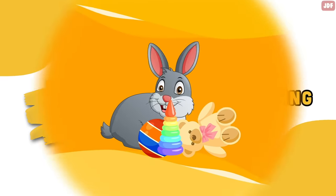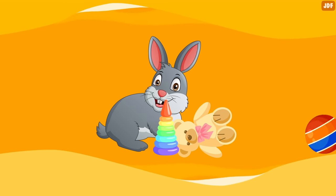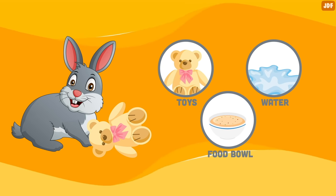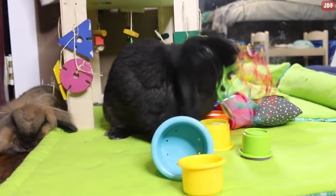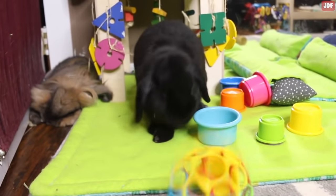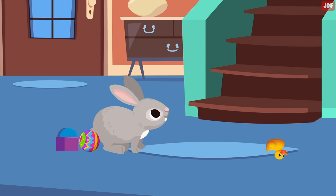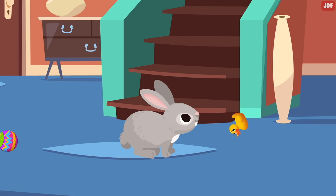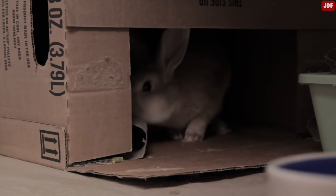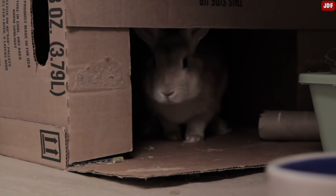Throwing. Rabbits sometimes throw items around, including their toys, water or food bowls, or anything they can pick up with their teeth. More often than not, rabbits toss their toys around when they are playing — they'll pick up the toy, lift their head, and throw it to the side, then go fetch it and toss it again. But remember, some rabbits may toss things around when they're frustrated or bored, and you often see this among rabbits who are kept in a hutch that's too small.